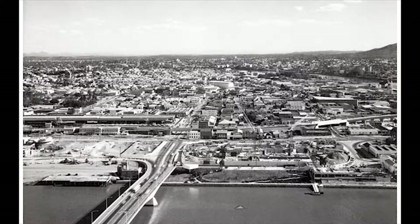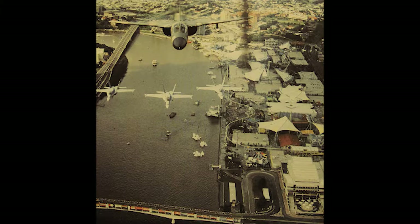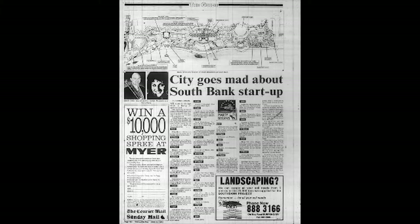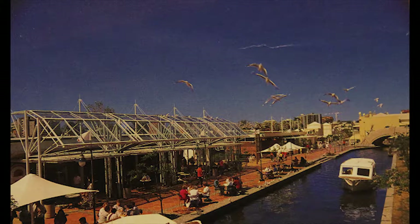South Bank was left unkempt until the 1970s. The area was reclaimed and began a transformation from industrial district to world-class arts precinct, led by Gibson. This led on to the World Expo in 1988, attracting close to 16 million people and reviving the city. The redevelopment of South Bank post-Expo was heavily lobbied for by the public. After a public competition, South Bank officially opened in June 1992 to great success.